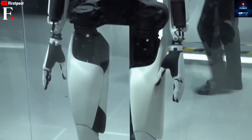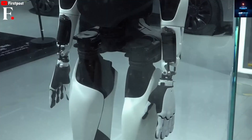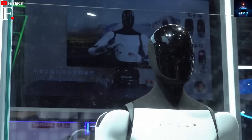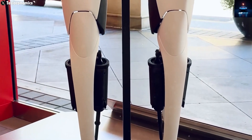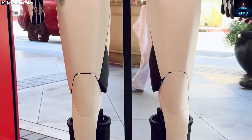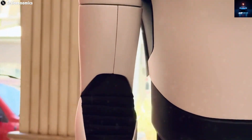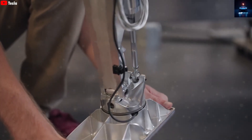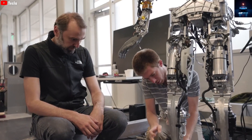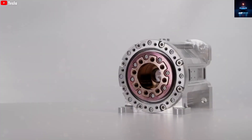Still, many people question how practical the Tesla robot really is. Optimus has not yet proven itself fully convincing — its abilities so far remain relatively simple, and engineers admit that more fine-tuning and debugging are necessary before it officially reaches the market next year. Yet there is no denying that Tesla is making consistent progress. Right now, at least four major upgrades are being worked on, and once they are complete, they will pave the way for the final Optimus Gen 3 model.